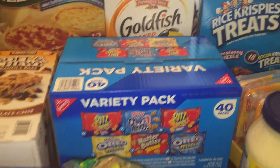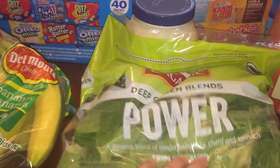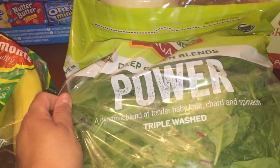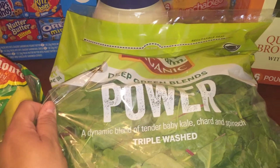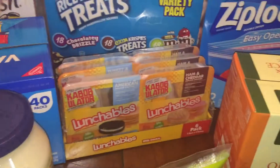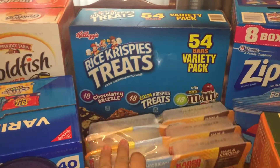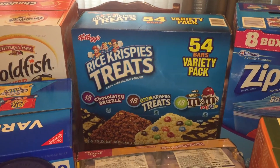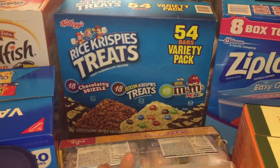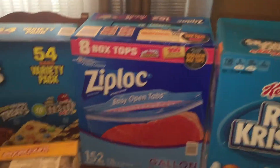Then I got the variety pack of the cookies, which has all the different cookies and some crackers, also a package of bananas, some of the green blend — which is the baby kale, chard, and spinach — then some more mayonnaise because lunches require sandwiches and everybody has to have mayonnaise. Got some lunchables because those are easy. I got the rice krispie treats in the multi-pack — those are super fun and the kids like those.